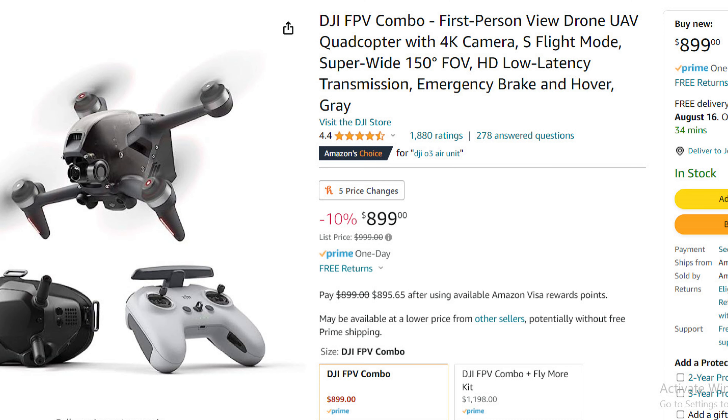If you're looking at the DJI FPV Combo, that is 10% off. The normal price is $999 and the sale price is $899. That deal is good from the 14th through the 31st.